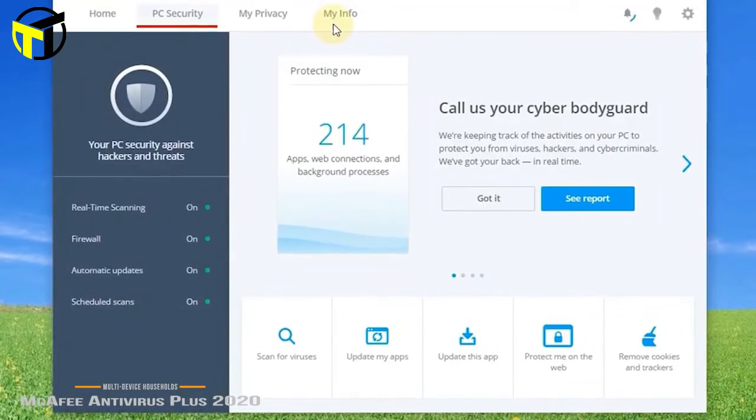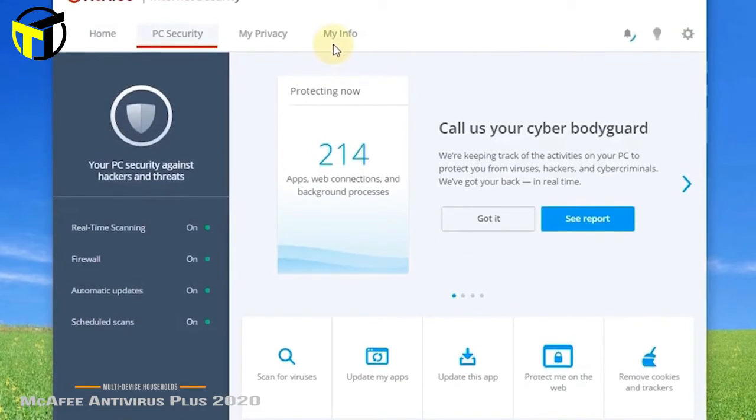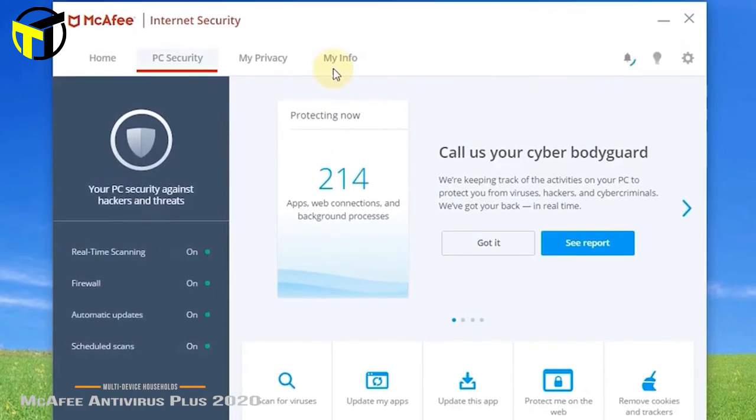McAfee Antivirus Plus is a good solution for larger families. It may be a bit slower on the scanning side, but this is an unbeatable deal that not only protects many devices, it also works with all Windows, macOS, Android, and iOS platforms.